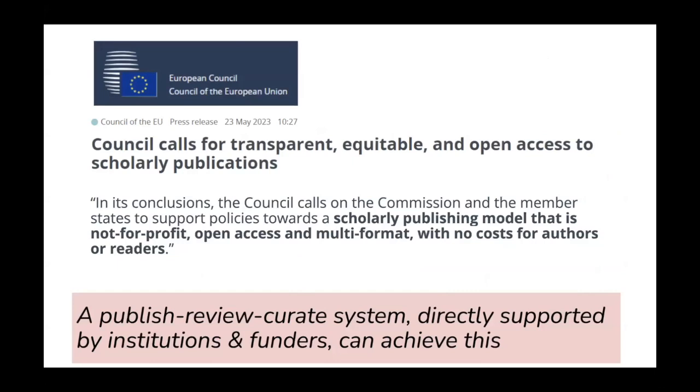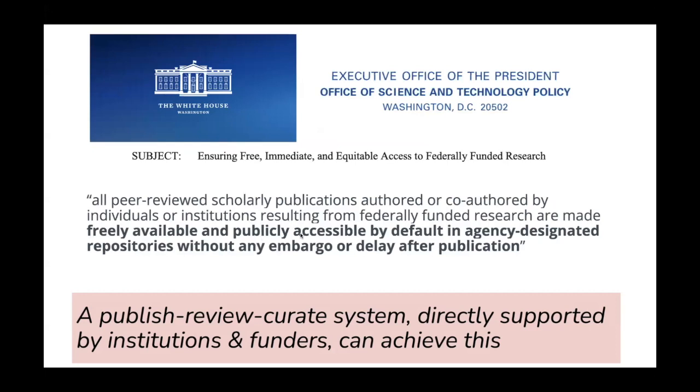Open access is actually moving towards preprints. Two very similar statements came out last year — one from the European Council and one from the White House — and effectively what their wording says is that a Publish-Review-Curate system is where they want to see things go: not-for-profit, open access, multi-format, with no costs for authors or readers. The PRC model with preprints at the heart very much achieves what these two statements describe, and it's also where Plan S statements have started heading.